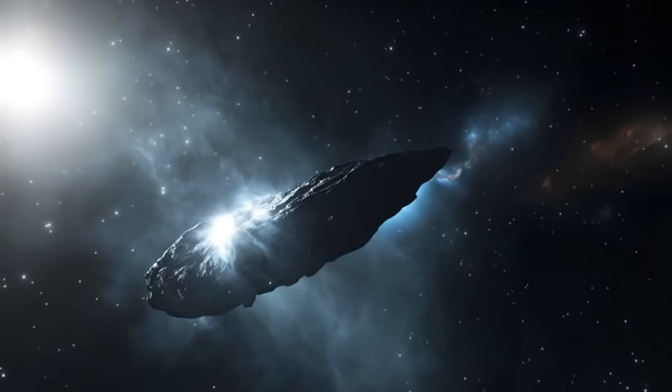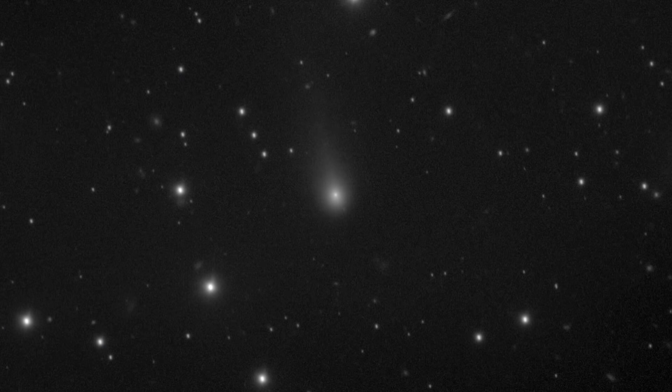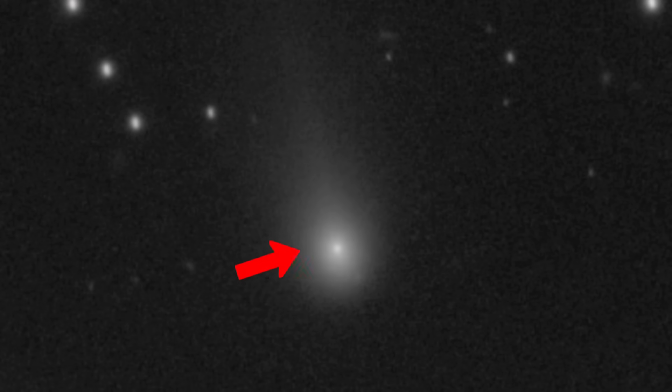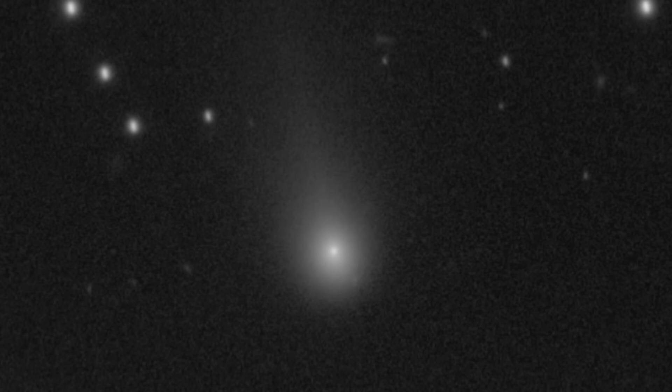It is broadly believed that this object is a comet that has come from outside the solar system and has recently begun to change shape. Its tail has grown longer and its coma — a large atmosphere of gas and dust that surrounds its nucleus — has become more pronounced.